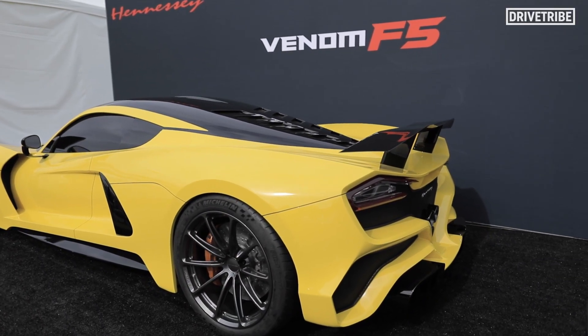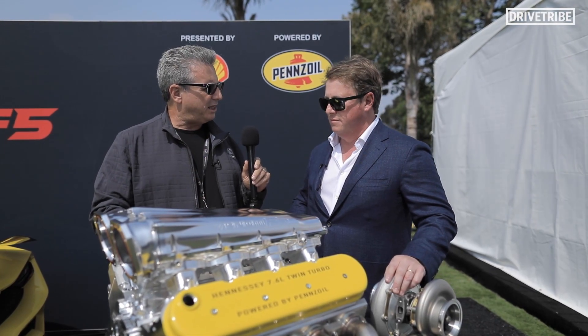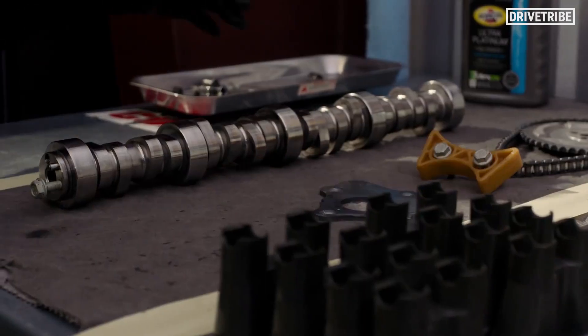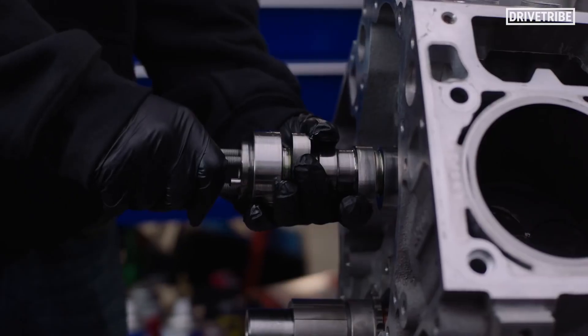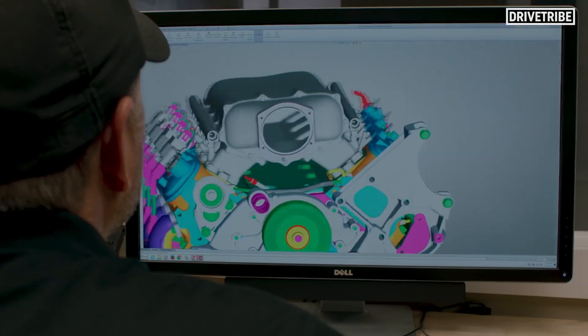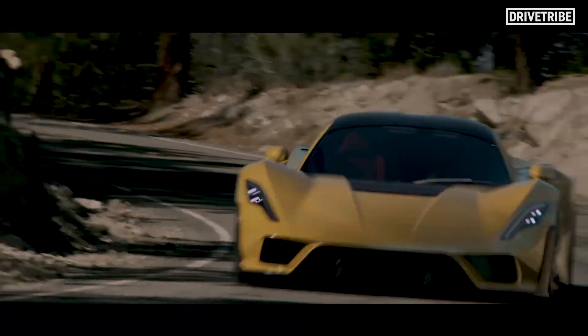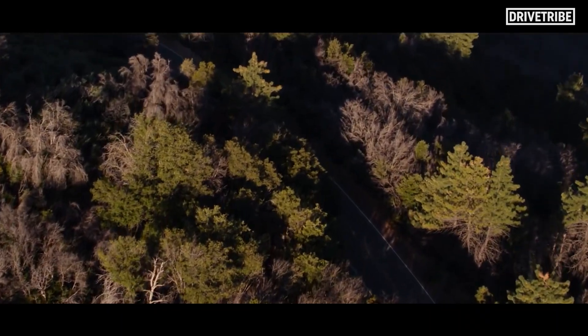Looking at the sponsors in the background — Shell and Pennzoil — obviously the fuel is important, but at that many horsepower the oil has got to be a huge factor. Lubrication is huge when you're trying to run 300 miles an hour at 1600 plus horsepower and 7200 RPM. Having the Pennzoil Platinum Synthetic 10-60 in our engine means we have plenty of other things to worry about — coyotes to dodge on a runway, tires within spec — but we don't have to worry about lubrication or fuel.